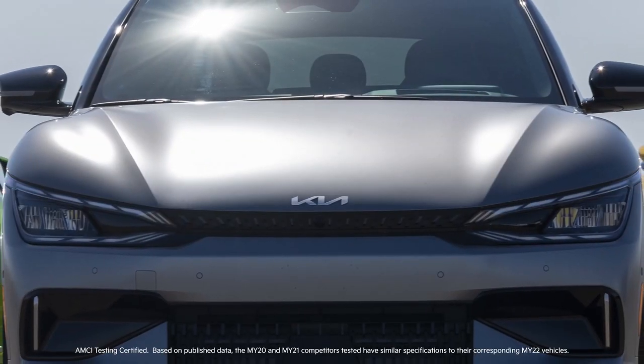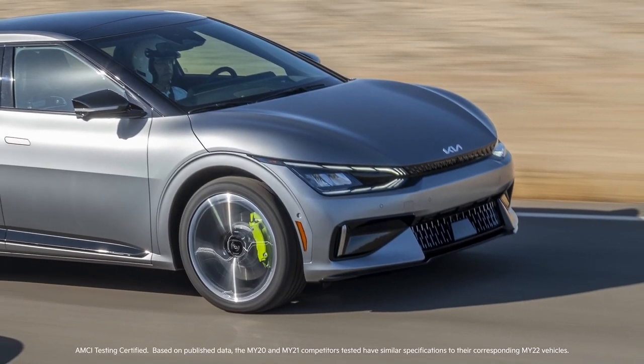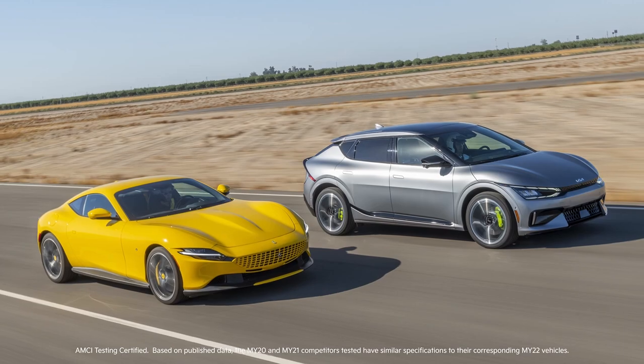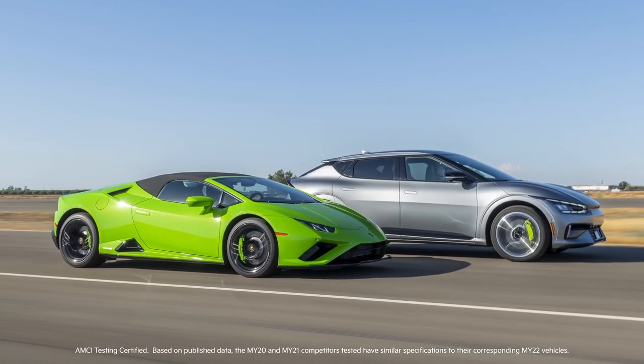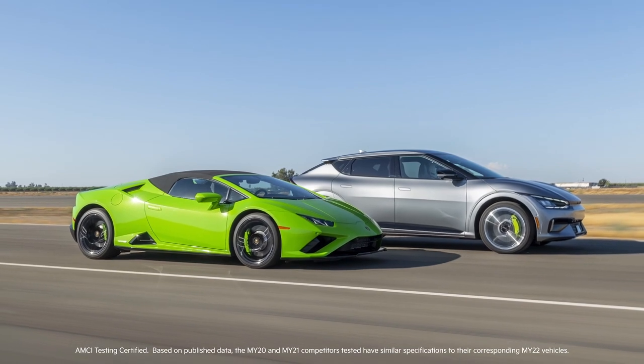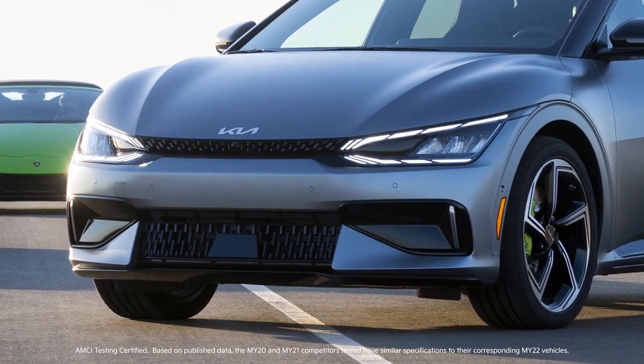In an AMCI-certified 0 to 60 acceleration race, the EV6 GT out-accelerated a 2021 Ferrari Roma and a 2020 Lamborghini Huracan Evo Spider rear-wheel drive, taking electrified performance and the Kia brand into a new era.